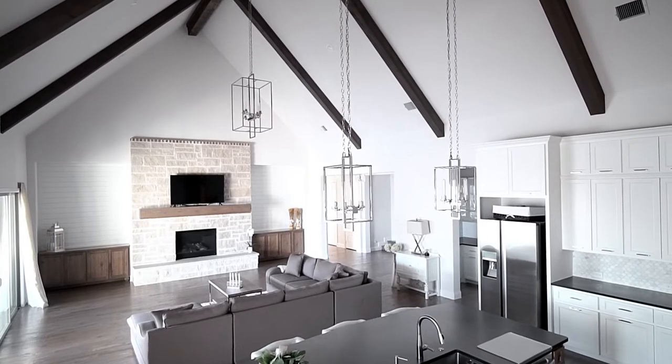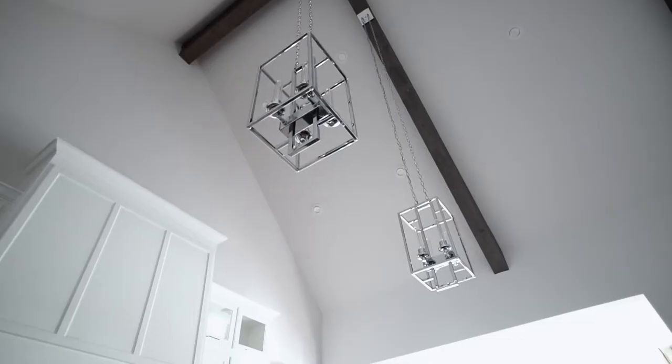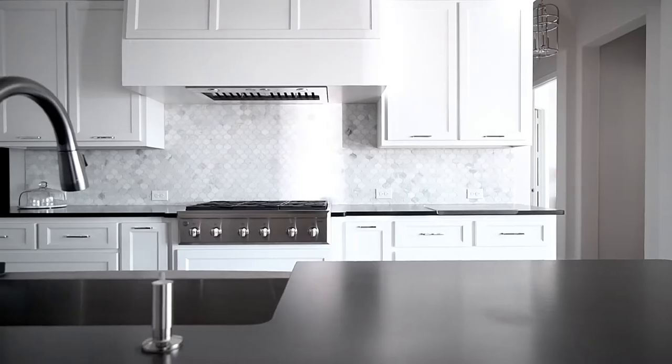It has a total of 6,400 square feet and that includes the main house as well as the guest home that was just completed.